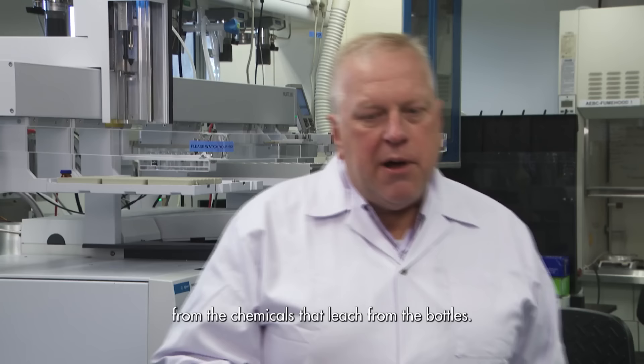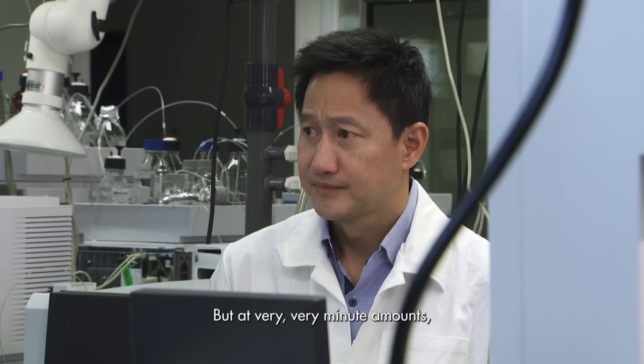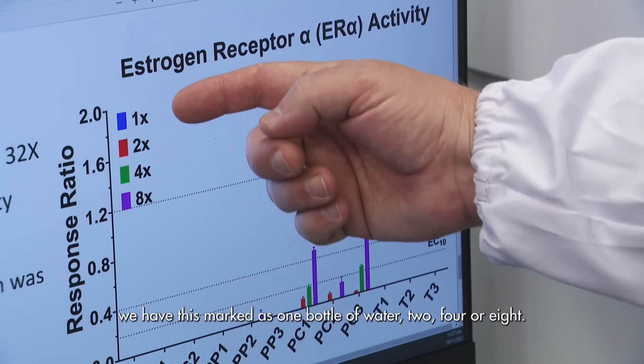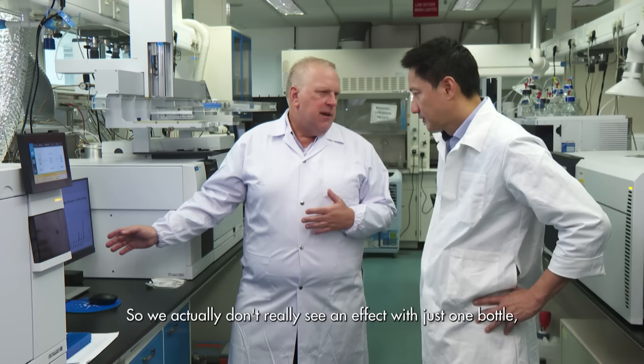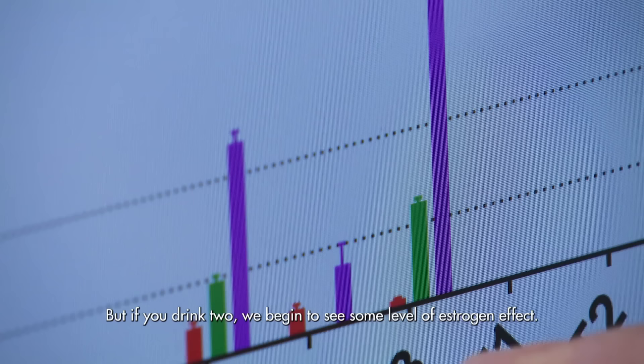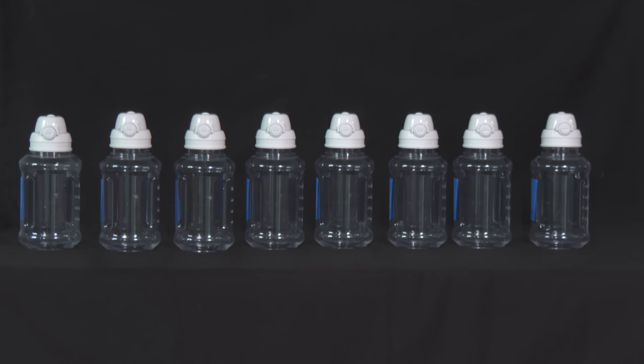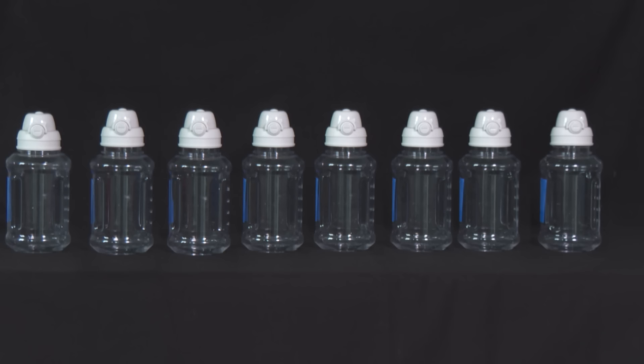But at very, very minute amounts, you'd have to drink from a lot of bottles to have an effect based on what we see so far. We have this marked as one bottle, two, four, or eight. We actually don't really see an effect with just one bottle. But if you drank two, we begin to see some level of estrogen effect. And at eight bottles, we get to see a quite significant amount of estrogen effect. That means drinking eight times the amount of water from the bottle that leaches 80 nanograms of BPS per litre will have a significant estrogenic effect.